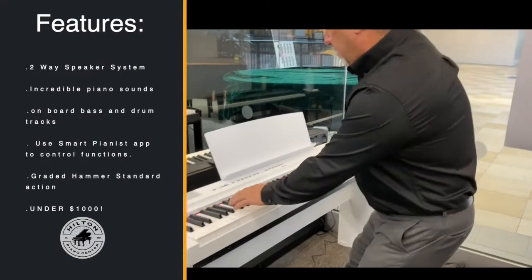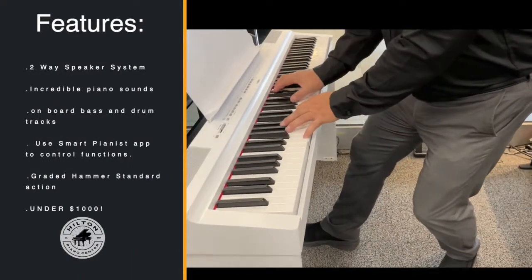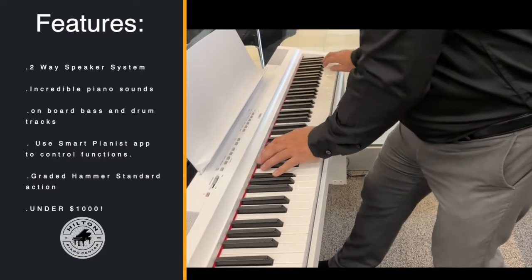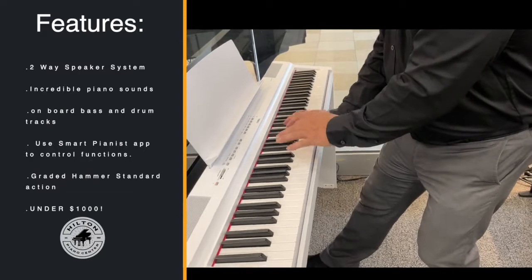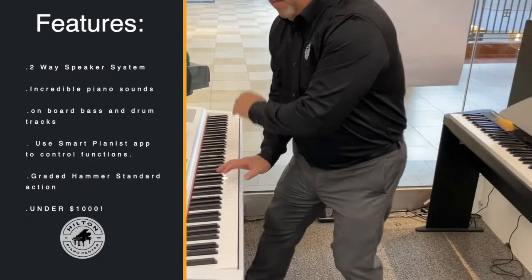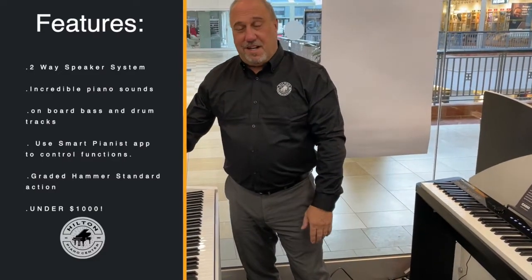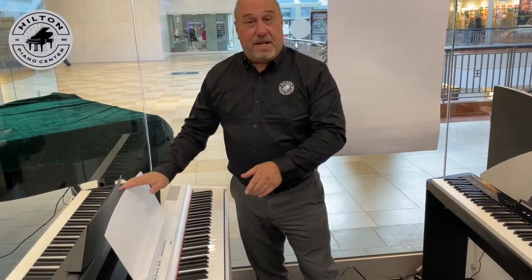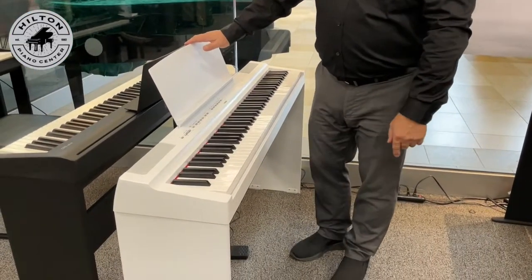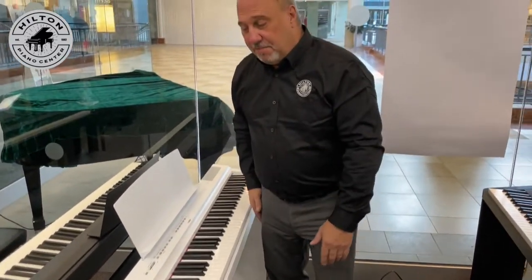It's a great sounding piano — incredible digital piano. Notice it's in white. We actually have a few in white, so if you're lucky enough to get one of those and you're looking for white, it's a great piano.